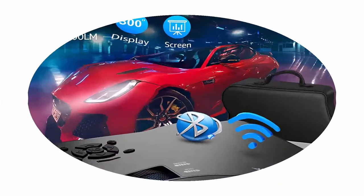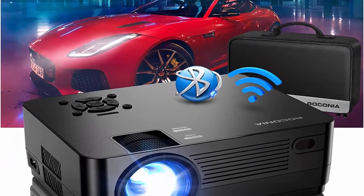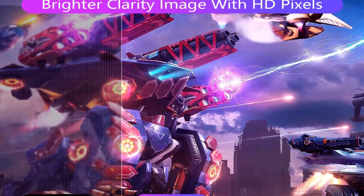Rikonia 9000 Lumina Full HD Movie Projector. 300-inch display, supports 4K Home Theater. Compatible with iOS, Android, Xbox, PS4, TV Stick, HDMI, and USB.